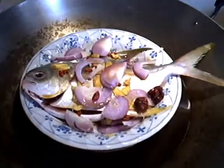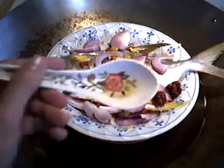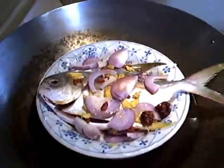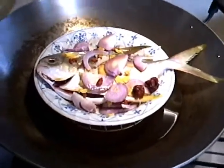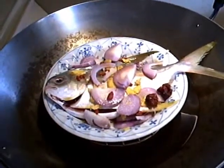Then after that, finally spread some light soya sauce on the fish. It's up to you — about one tablespoon, up to your family preference. So then after that, switch on the fire and let the fish steam in the wok until it's ready to serve.